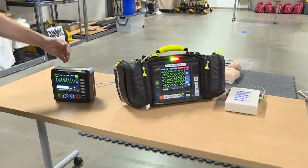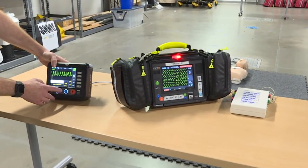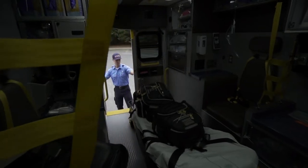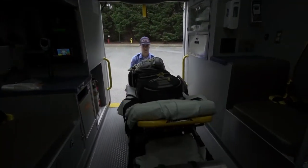Every ambulance now has a new cardiac monitor. They do everything the old ones did, but better and faster. The machines can send data instantly over the cloud, allowing the local hospital systems to see exactly what's happening with a patient who may be on the way in.